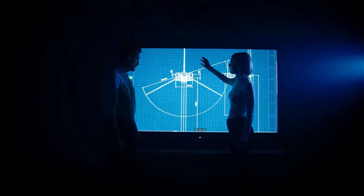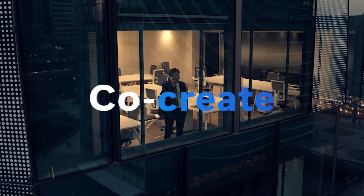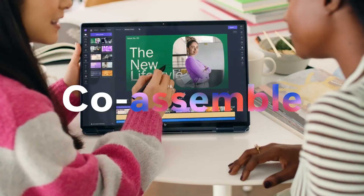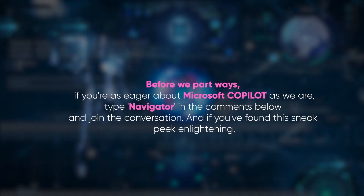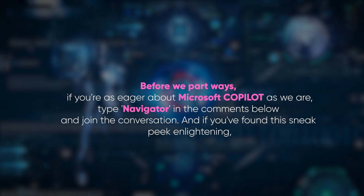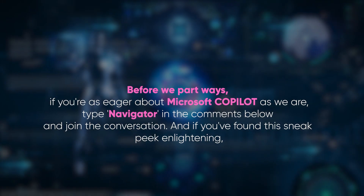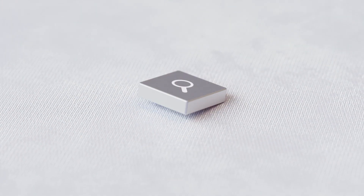In summary, Microsoft Copilot is your gateway to a new era of seamless productivity and creativity. By bridging the gap between AI capability and user experience, it promises to enhance every click, command, and conversation with your device. As we look to the horizon, Copilot stands ready to redefine our digital interactions. If you're as eager about Microsoft Copilot as we are, type 'Navigator' in the comments below and join the conversation. If you found this sneak peek enlightening, give us a thumbs up, share the wonders of Copilot with your friends, and hit that subscribe button for more tech breakthroughs. There's another video on your screen right now — give it a click to continue exploring the potential of AI with us. Let's navigate the future together.